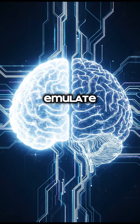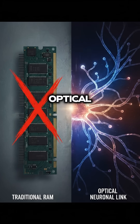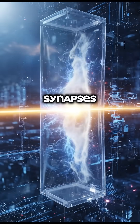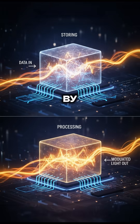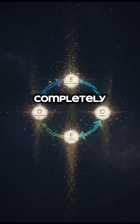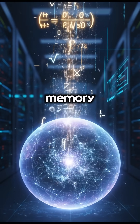Neuromorphic photonics is a field that aims to emulate the brain's architecture using light. Instead of trying to create a photonic version of electronic RAM, researchers are building optical components that act like the brain's synapses. They're using advanced phase change materials to create what are essentially photonic synapses — devices that store information by changing their physical state and process information by modulating the light that passes through them. This is called in-memory computing, where the memory and the processor are one and the same, completely dissolving the optical-to-electronic bottleneck.